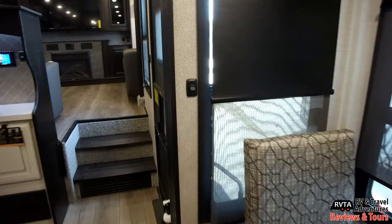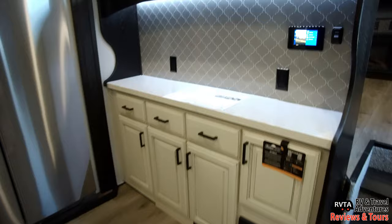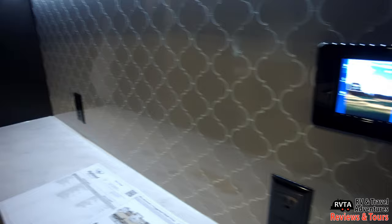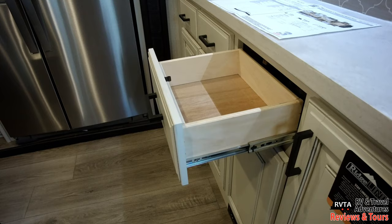One of the big trends right now is lighter woods, and they have lighter woods here as well. They also have the control center to the right where you can control the lights, check the tanks, and do all kinds of things. There are plenty of AC receptacles. Very high quality plywood box construction for the drawers, solid wood fronts, and all-metal ball-bearing glides.